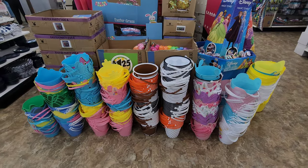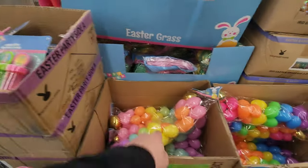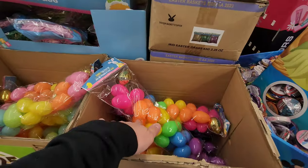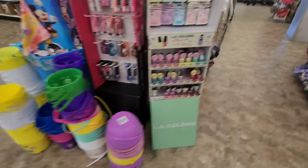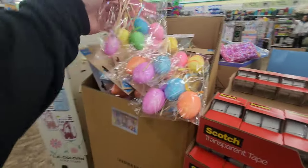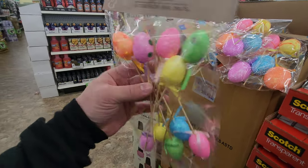Easter candy galore — look at all those happy bunnies. I want to show you all the Easter goodies since I haven't done an Easter video yet and we're getting close to the day. They have tons of Easter basket buckets, all kinds of basket fillers, bubbles, more Easter eggs. You get 24 in a pack — they're smaller but they have holes in them so you can string them and hang them up. I would love to get that Scotch tape in my Easter basket. Oh, look at these speckled ones — I have those in a piece I made last year.